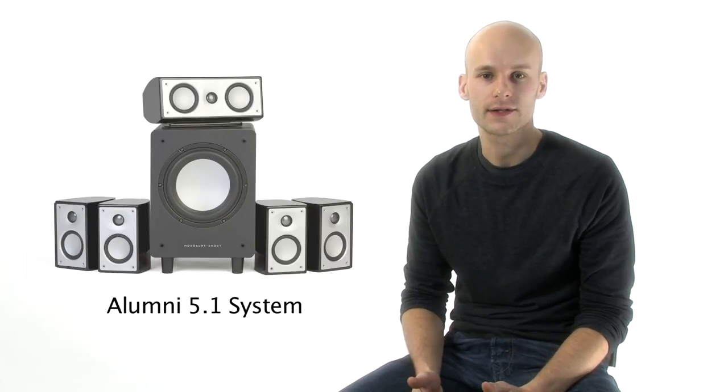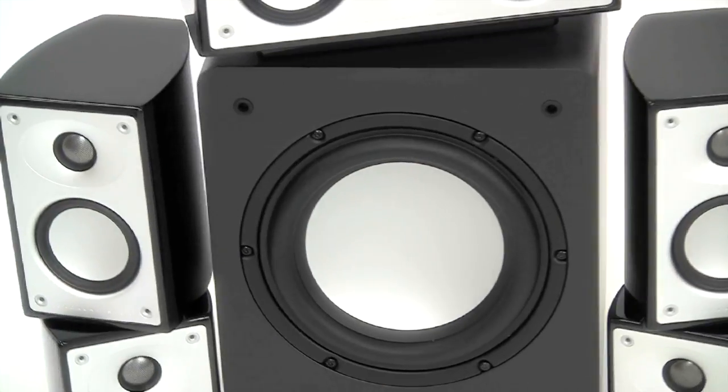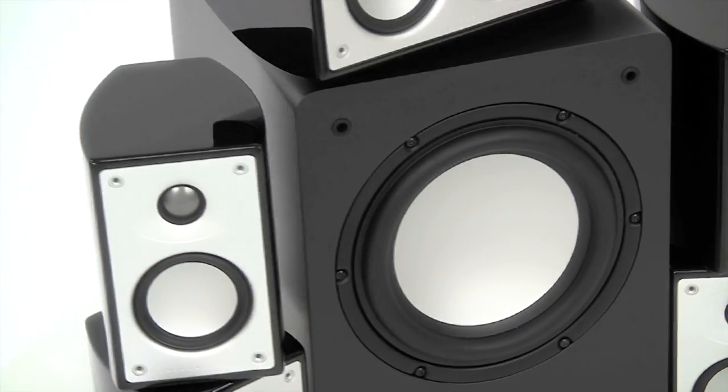Alumni is designed to harmonise with your living space to deliver the ultimate in discreet contemporary audio. The stunning Alumni 5.1 surround sound system is designed to bring your movies to life, but don't be fooled by their diminutive size. Our London-based research and development team have packed it full of their legendary audio know-how.